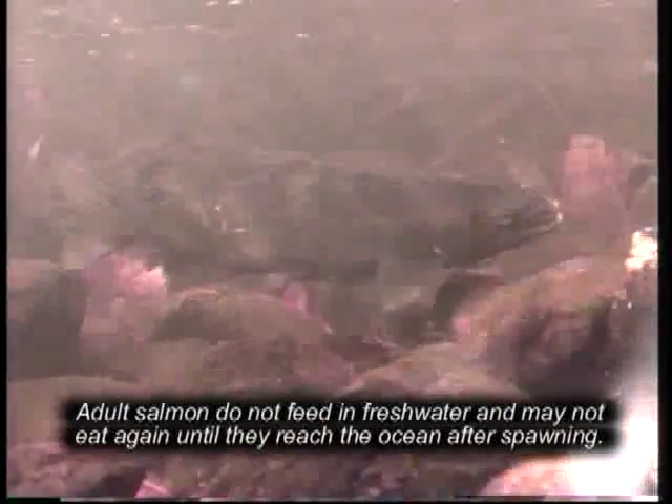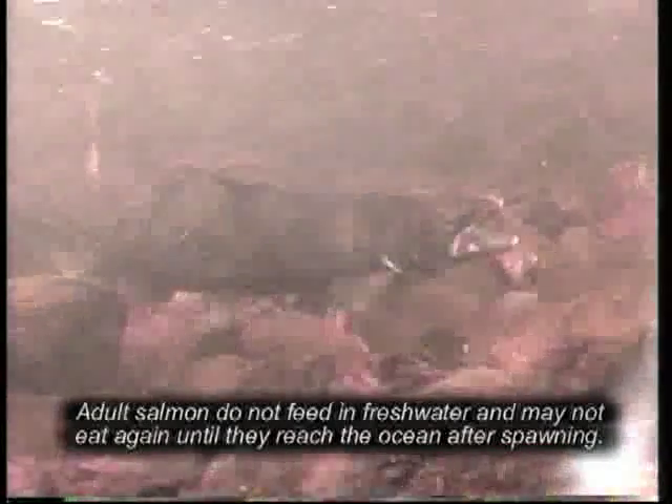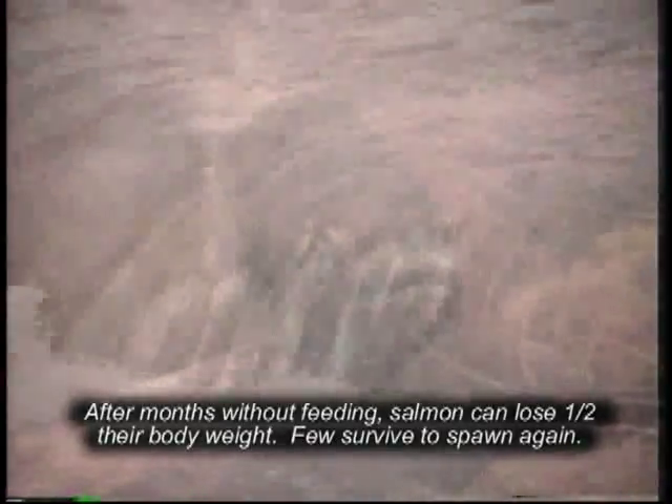Adult salmon do not feed in freshwater and may not eat again until they reach the ocean after spawning. After months without feeding, salmon can lose half of their body weight, and few survive to spawn again.